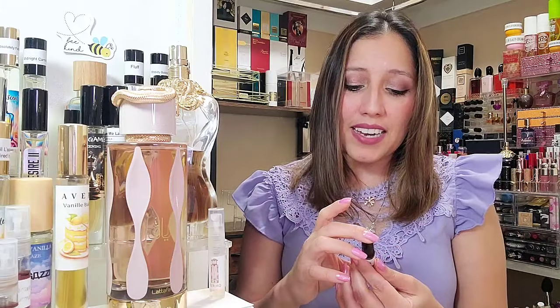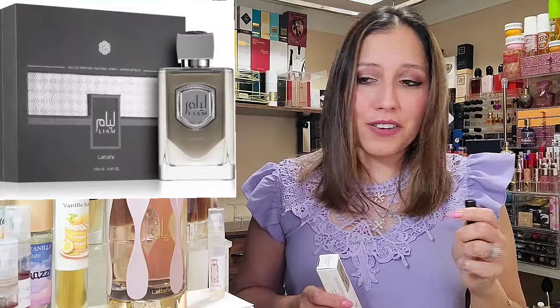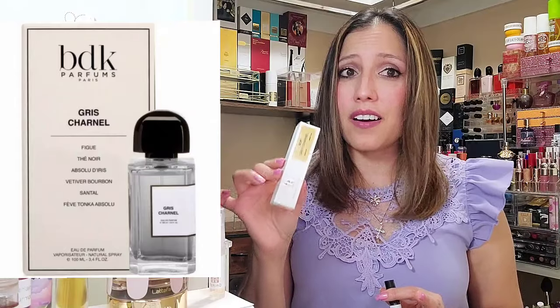All right, that was it for today. I already know what the next fragrance is going to be, so here's a little preview. My amazing friend Carla messaged me and asked if I had a sample of Liam — have you heard of Liam? I do, because our friend Tori on the channel sent it over in a sample swap — I sent her some things, she sent me some things, and I ended up with Liam by Latafa as well. All the Latafas are always rumored to be inspired by something — they never claim to be a dupe — and the note structures are usually a bit different. This is BDK's Grease Charnel as the comparison, and I've had this for a couple of years.